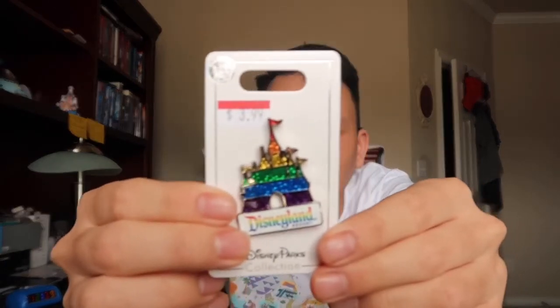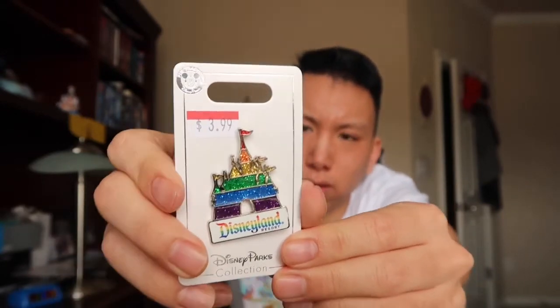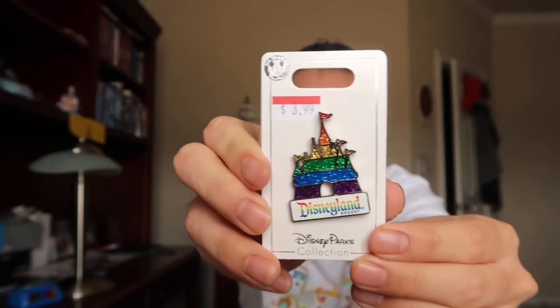Then I got this Disneyland Sleeping Beauty Castle rainbow pin. It looks really neat and colorful — it has 'Disneyland Resort' written on it with rainbow colors.